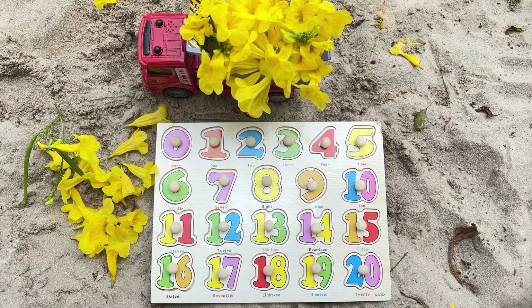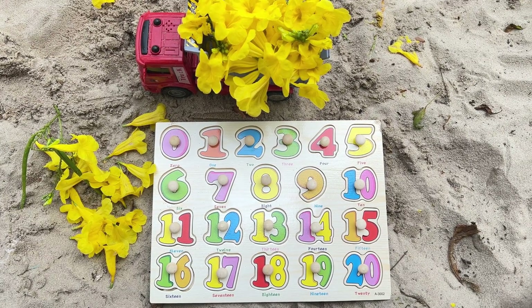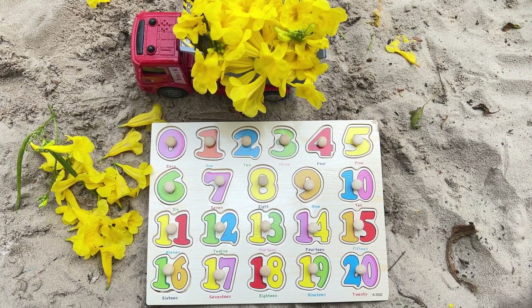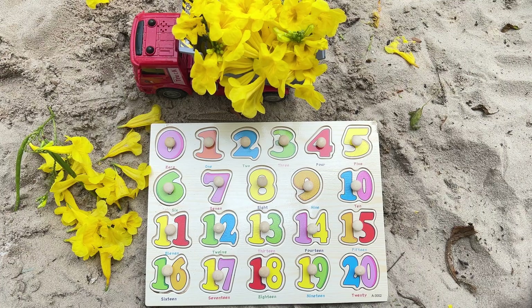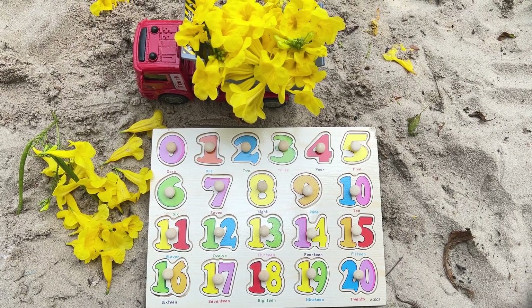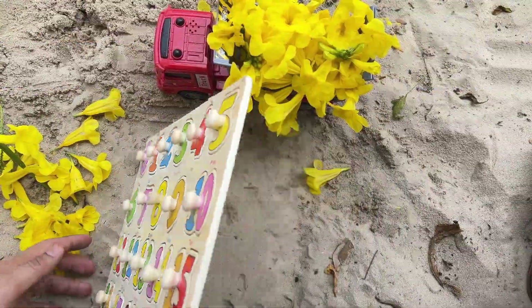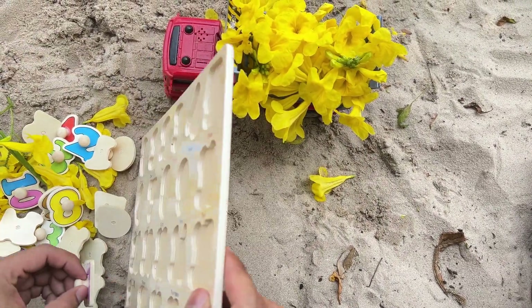Hello to all the activity learners. Let's participate in an activity involving numbers. Let's learn the numbers from 1 to 20. I need your help to find all of the missing puzzle pieces. Let's begin searching.